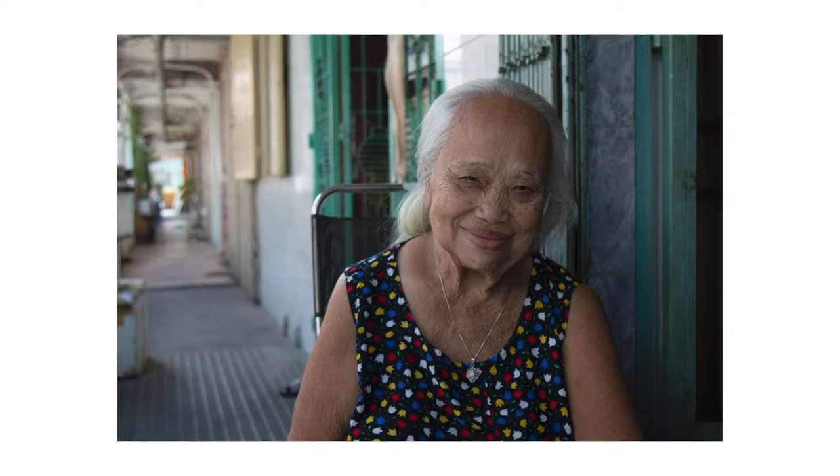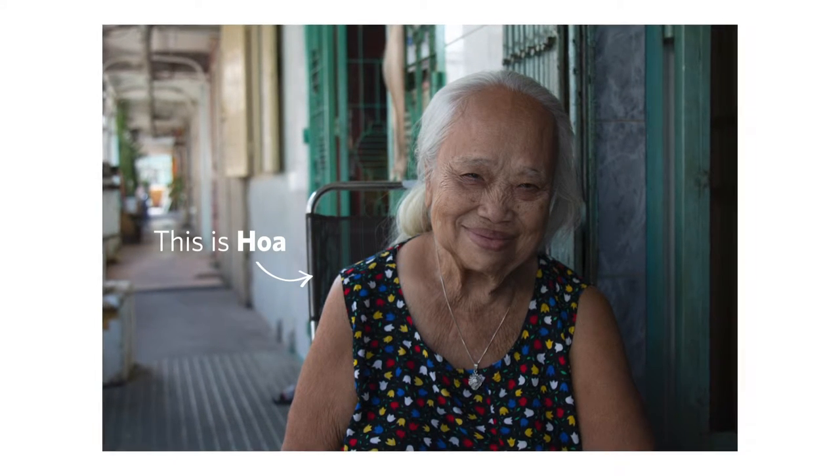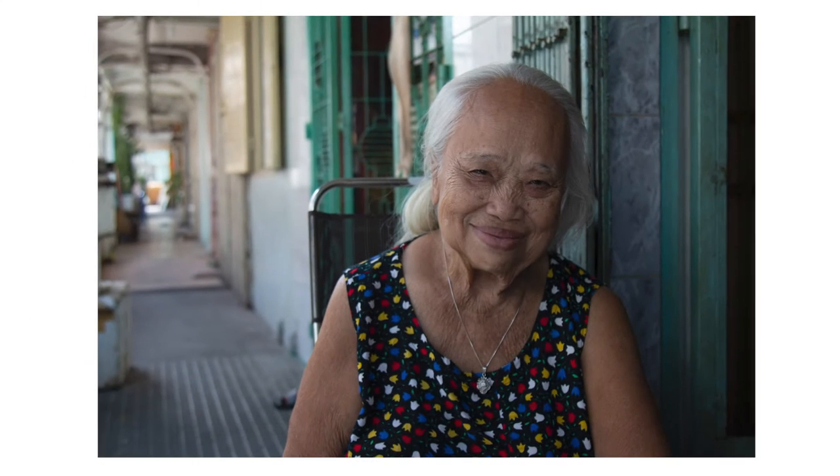Here's an example. This is the raw image of a portrait I took on my recent trip to Vietnam. I'm pretty happy with the overall framing of this photo and that my settings, especially with regard to lighting, are on point. And I love the subject — she's so beautiful. But there are a couple of things I'd like to do to enhance it.